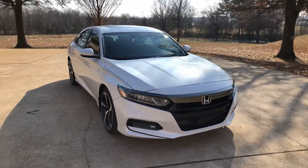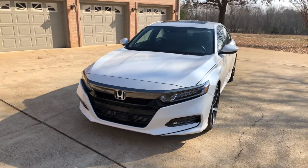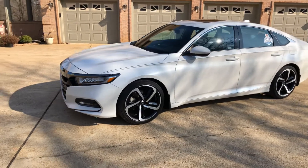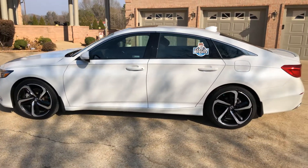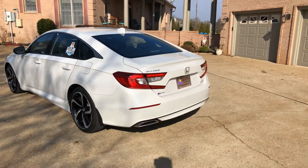Welcome to Sunset Motors, my name is Frank Gerard. We're located in West Tennessee, and we've got a beautiful 2018 Honda Accord — completely redesigned in 2018, just a great-looking car. This one has the Sport trim package.